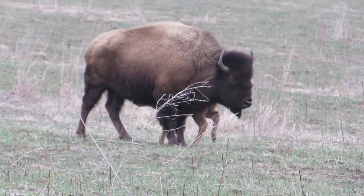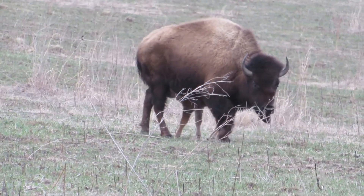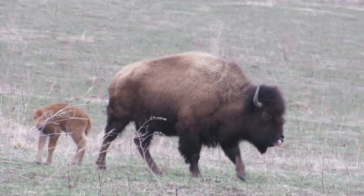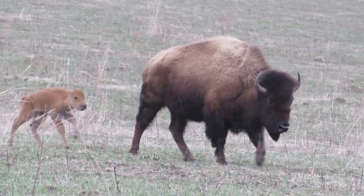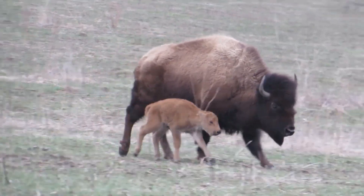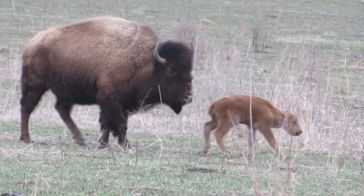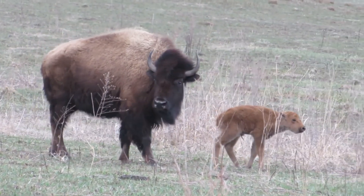With so much prairie gone, Iowa's animals needed a home. And that's where we come in. Neal Smith is a refuge — a safe place for animals like this bison and her calf to live. By growing and protecting the flowers and grasses of the Tallgrass Prairie, we make sure Iowa's plants and animals have a home.